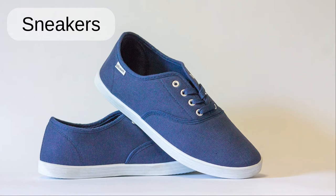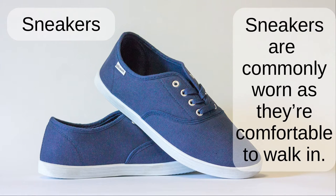Sneakers. Sneakers are commonly worn as they're comfortable to walk in.